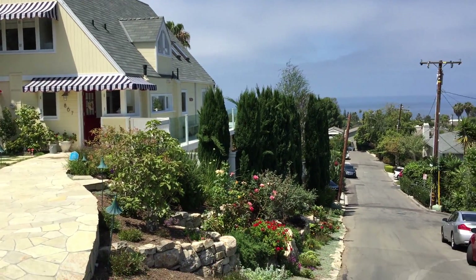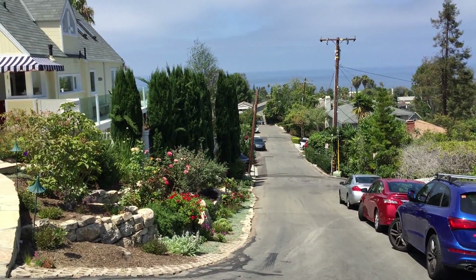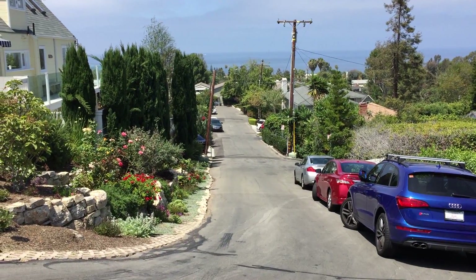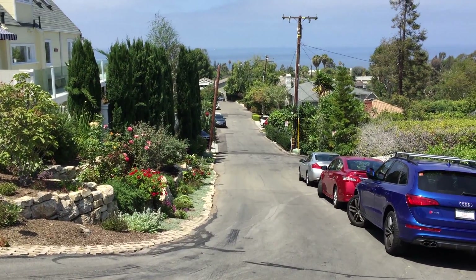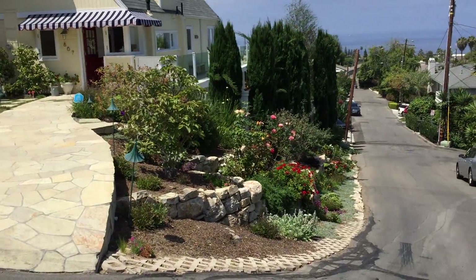Here we are at Wendt Terrace, 867 Wendt Terrace, Laguna Beach, just off of Thalia Street, which puts you just at the south end of the village. This small street is Kuprian Way, which goes down to the end of the street and turns left and comes back out to Thalia. So even though you're really close to everything, you're not very close to the cars driving by.